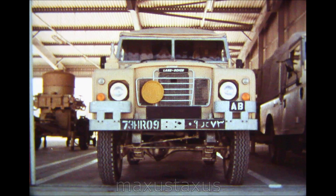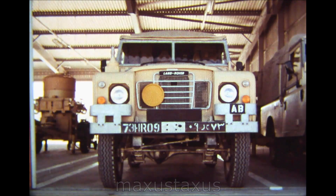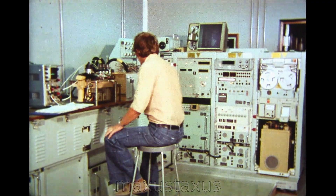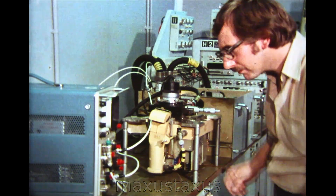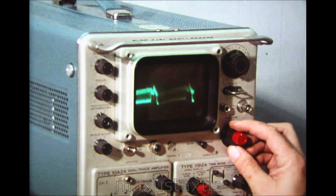The Rapier headquarters, in addition to the operational squadron, houses the engineering support workshops. They provide complete technical backup, from initial commissioning of the equipment on arrival in the country, through to detailed second-line servicing. Fully automated program and functional test equipment is used on all types of mechanical and electrical components.